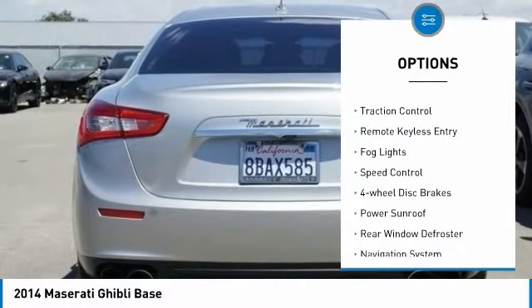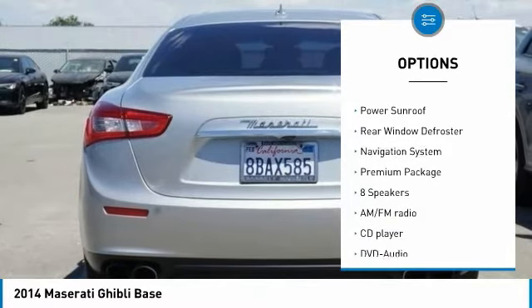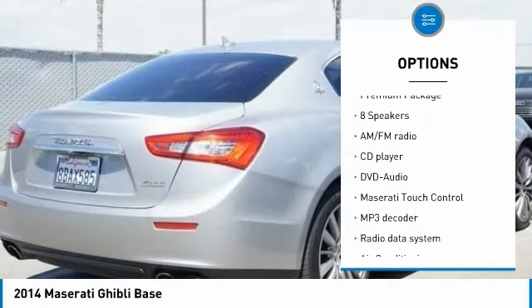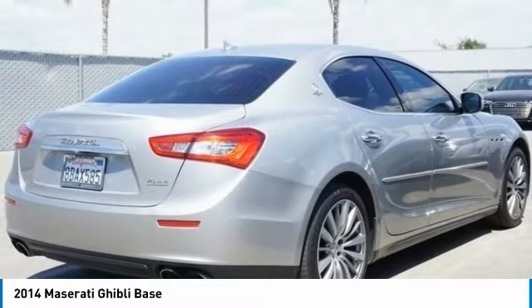Electronic stability control, brake assist, traction control, remote keyless entry, fog lights, speed control, four-wheel disc brakes, power sunroof, rear window defroster, navigation system.